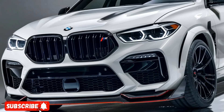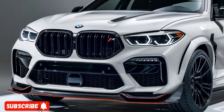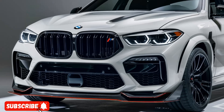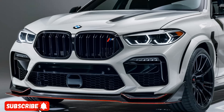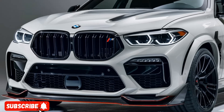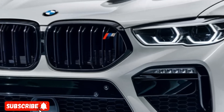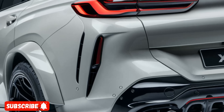The X6M's design is a true statement of power and elegance. Its muscular, sculpted exterior features a distinctive kidney grille, aggressive front bumper, and sweeping roofline that seamlessly blends performance and sophistication. The available carbon fiber exterior trim and 21-inch alloy wheels further accentuate the vehicle's sporty persona.